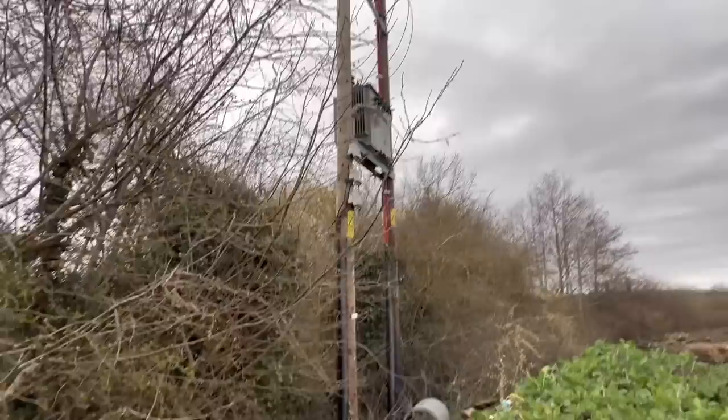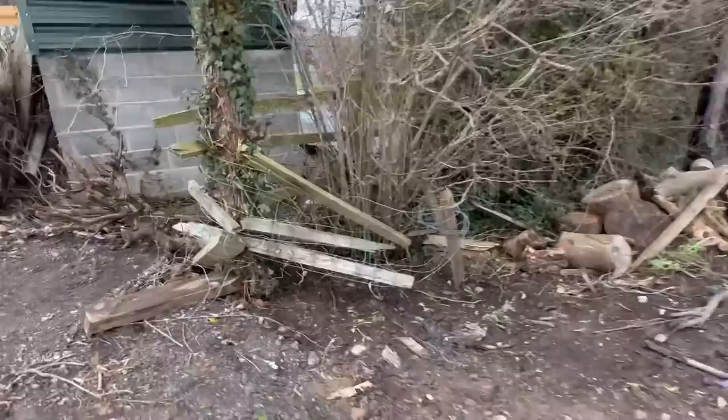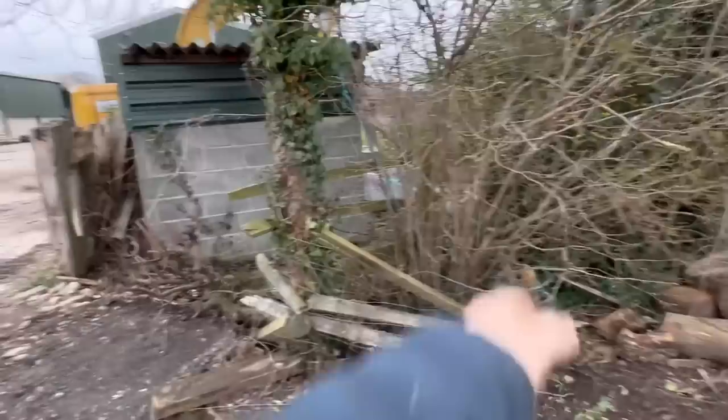That goes up to the pole there which is the transformer that we had to put in when we put the solar in. That is the camera that I spun around to see what they were doing - the solar camera. The fence was already a bit broken. It's a shame that they put a new terminal box there because it's kind of in the way - we could have done with moving that first.